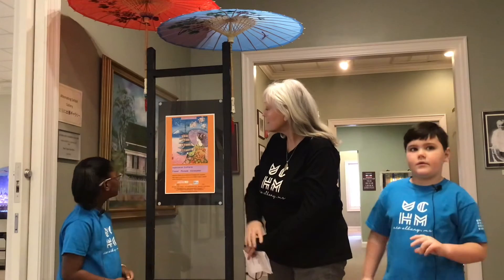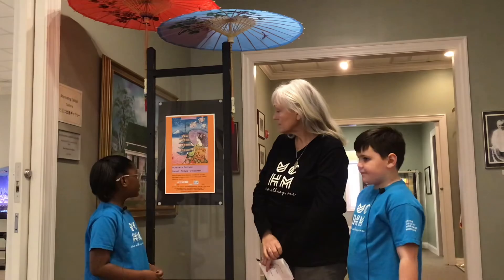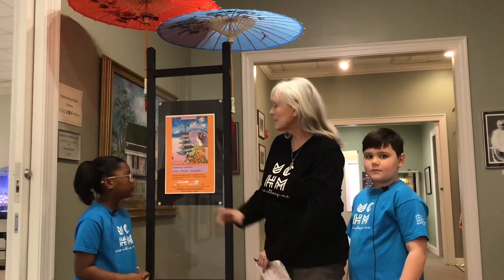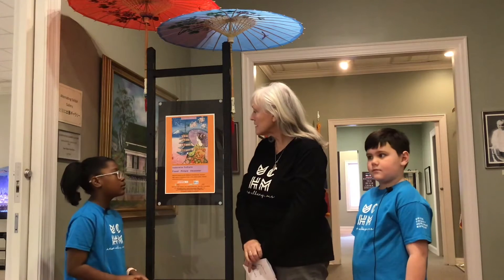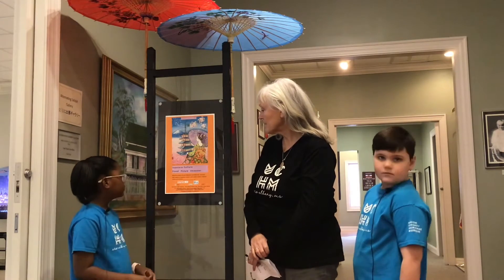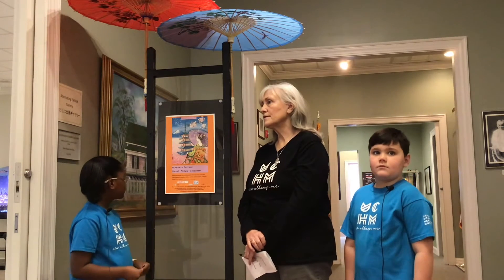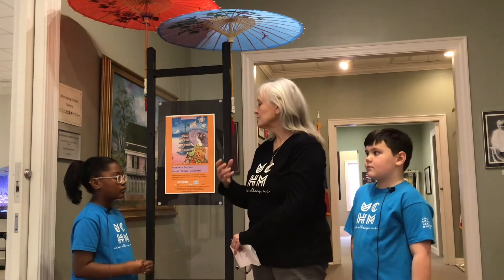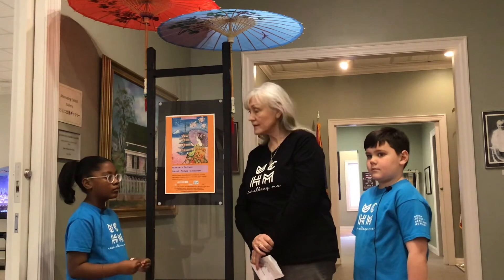Kaddison, would you read us the title of this exhibit? Japanese Culture, Travel, Picture, and Encounter. We use that title because the artist, who we'll talk about a little later — that was his way of experiencing and creating his artwork. He would travel, he would do drawings and paintings, and then he would meet people. So travel, picture, and encounter.